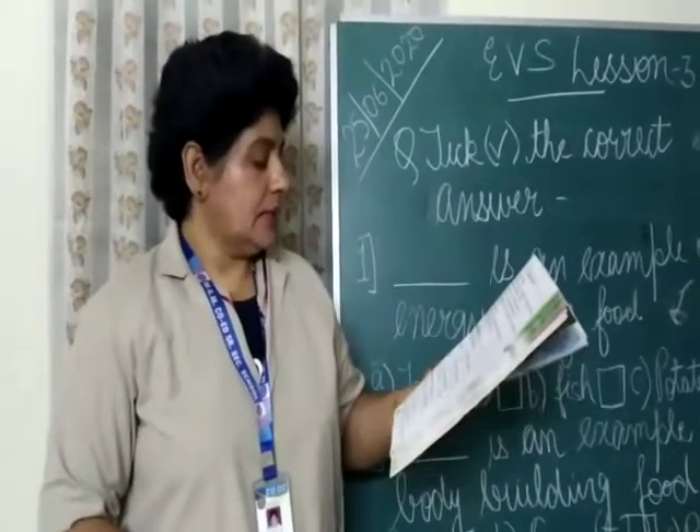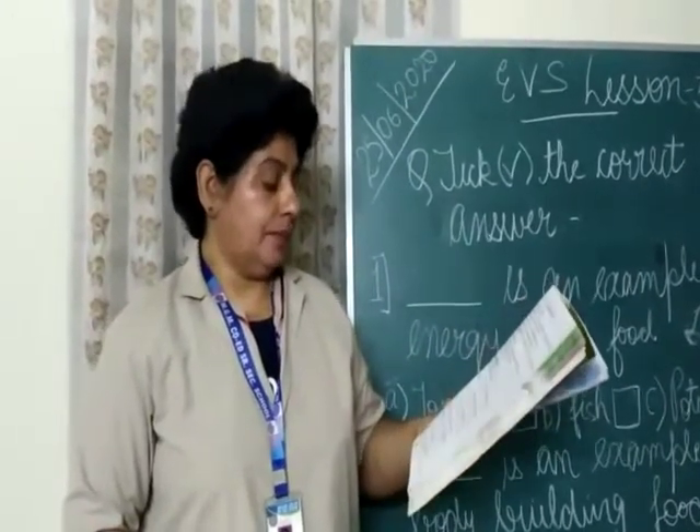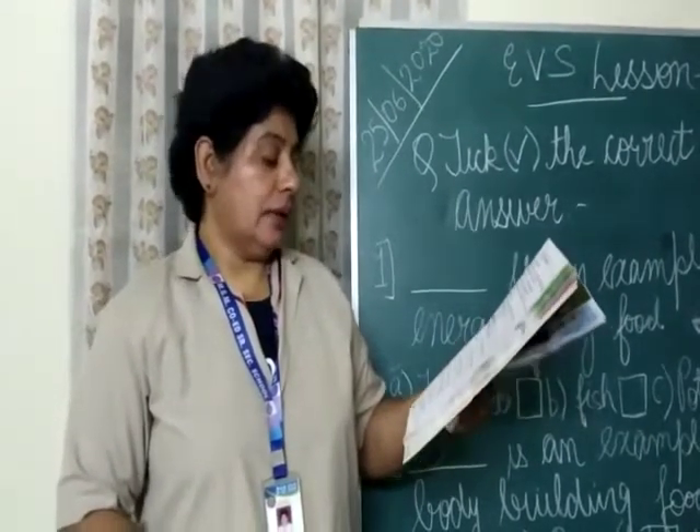Third one is: dash is an example of protective food — lemon, bread, or butter? The right option is A, lemon.